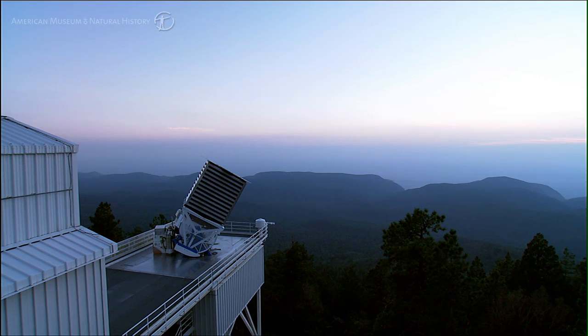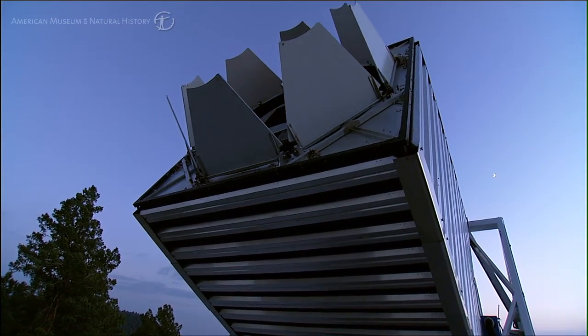The Sloan Digital Sky Survey has two goals. One is to digitize the part of the sky that we can see from the Northern Hemisphere — about 10,000 square degrees. And the other is to find the distances to about a million galaxies to define the large-scale structure that exists in the universe.